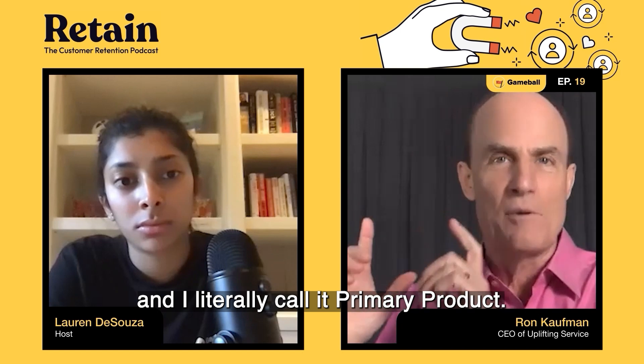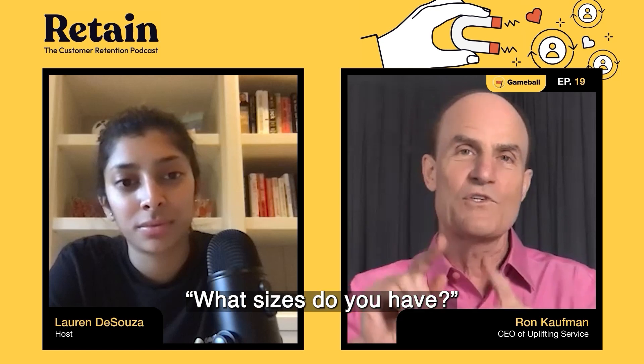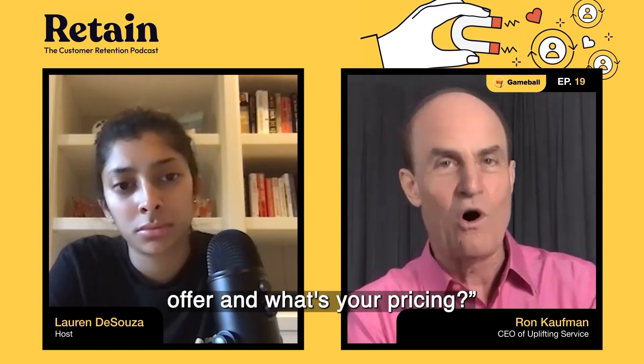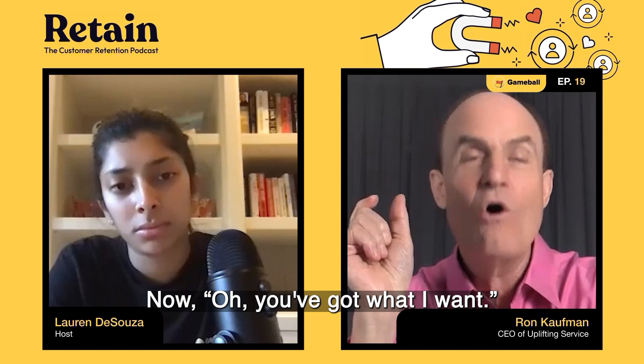The first category I call primary product. In an e-commerce company, it's not just what are you selling — it's what range do you have, what sizes, what colors, what price points, what packages, what's your pricing. All of that is part of your primary product.